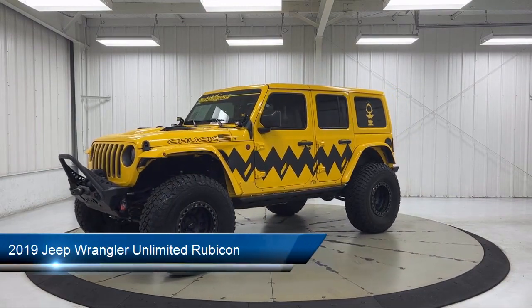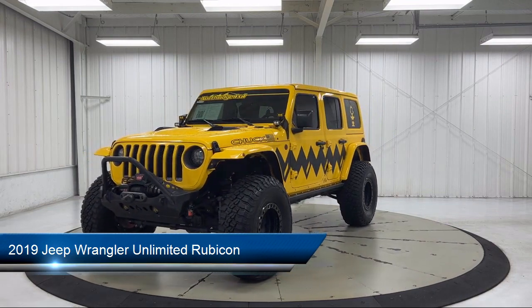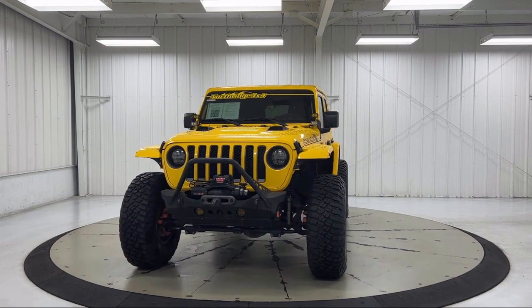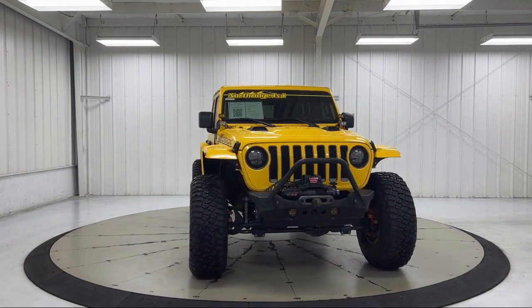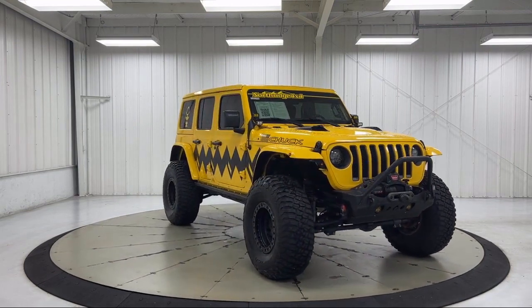It comes equipped with keyless entry, remote proximity keyless entry, front LED fog lamps, Sirius XM satellite radio, HD radio, performance suspension, 7 and 4 pin wiring harness, and 4G LTE Wi-Fi hotspot.